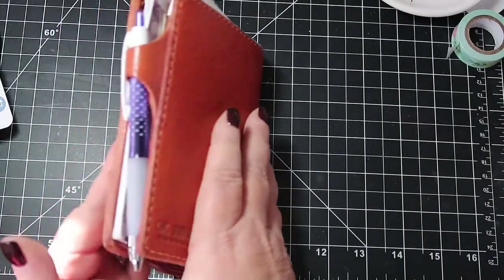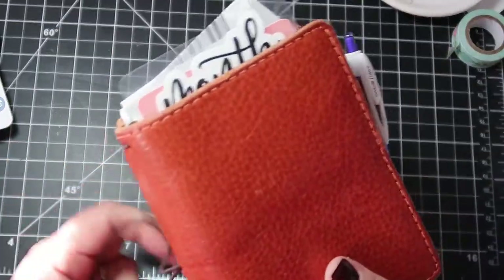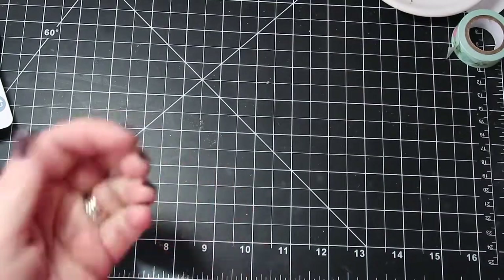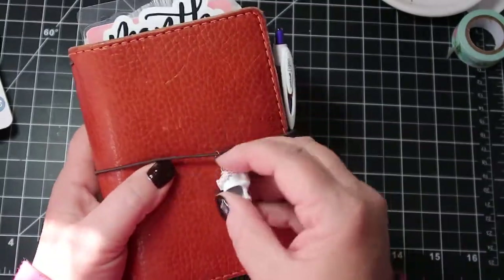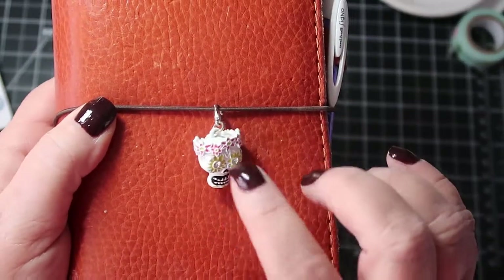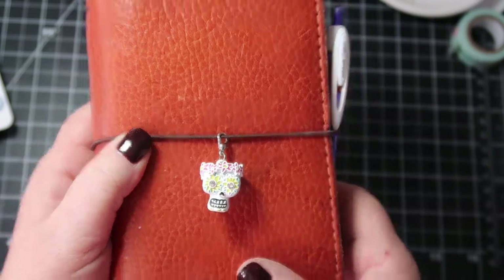That's my traveler's notebook — messy but for real, this is how I use it and what it looks like. I have this candy skull cover on for Halloween, but it's soon going to be time to change the whole thing out to a winter traveler's notebook.